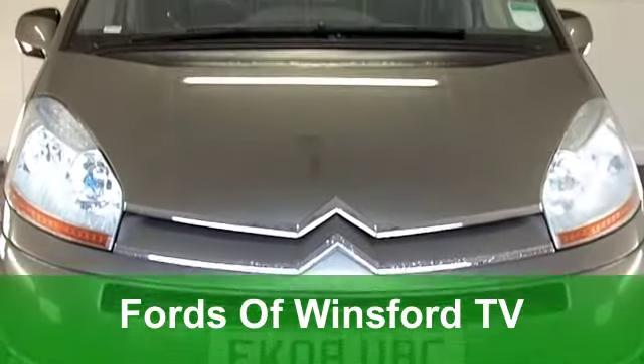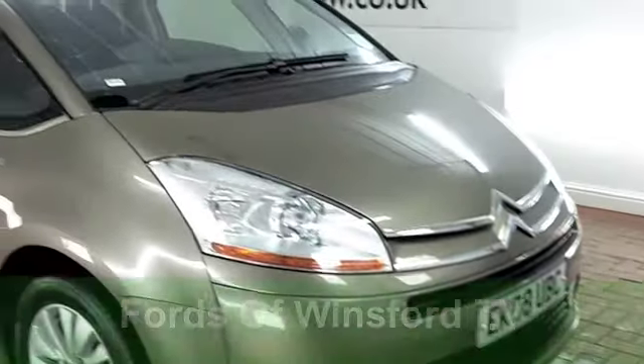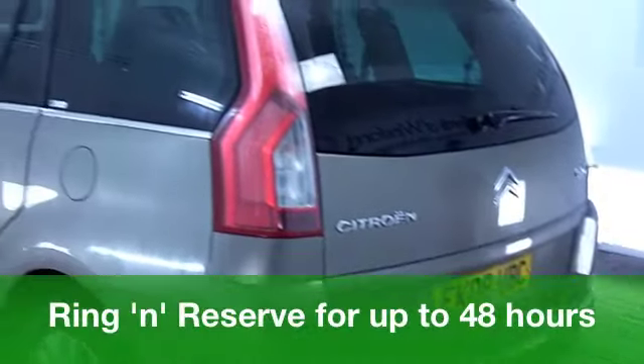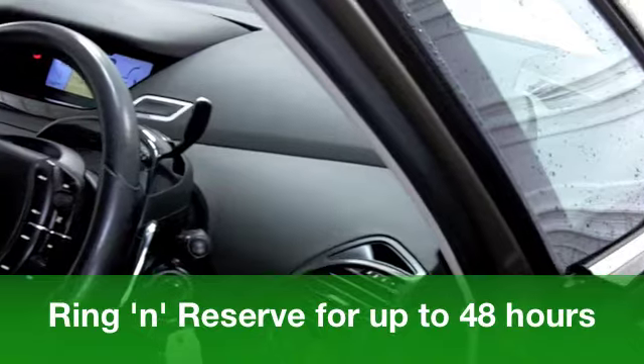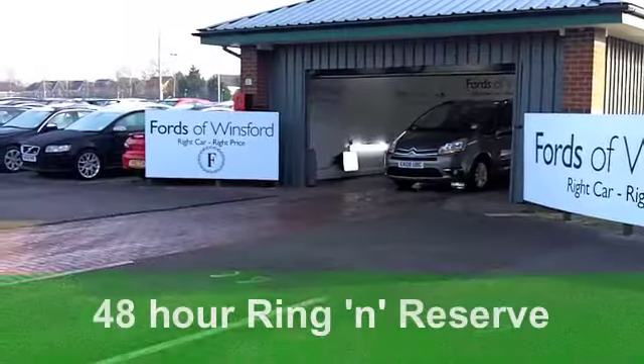You get bags of practicality and fairly quirky styling with a Citroën C4 Grand Picasso. It's a great looking family car and this one from 2008 does look the business in this metallic brown paintwork. You've got alloy wheels as well which really finish this off very nicely indeed.